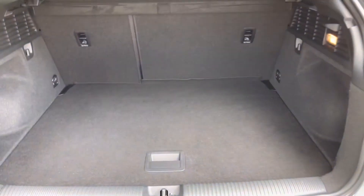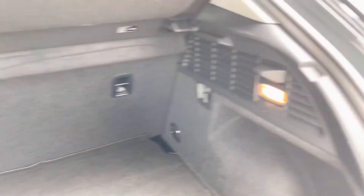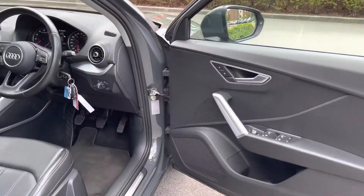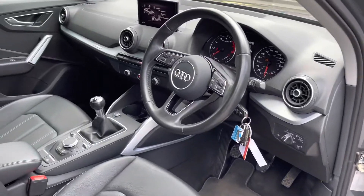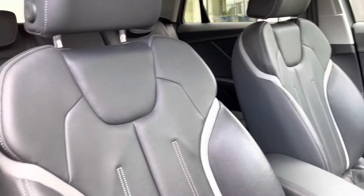The boot space, once open, will reveal a more than practical space which can easily take a week's worth of shopping, and that's before you fold down the rear seats in a 60/40 split. A hidden compartment underneath is also available. Up front, there's a leather-wrapped multi-function steering wheel as well as front bucket sports seats for added comfort.